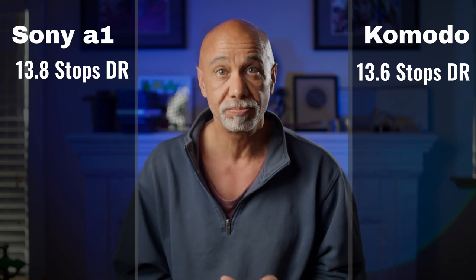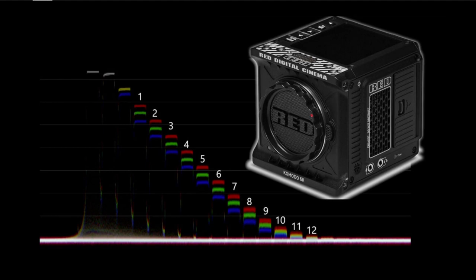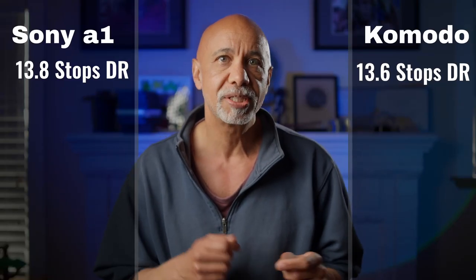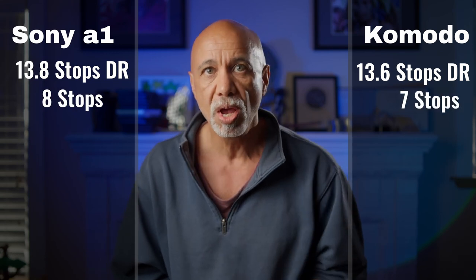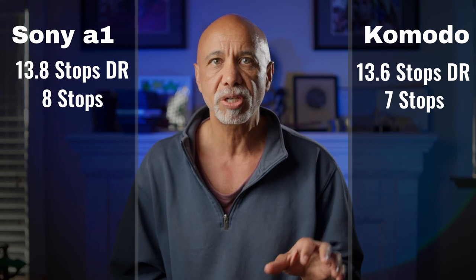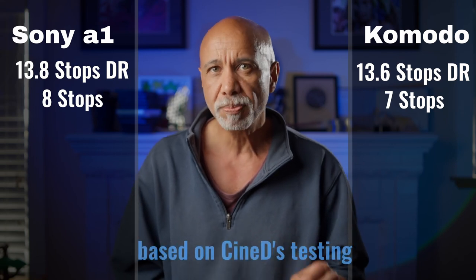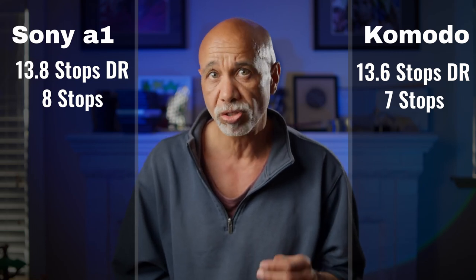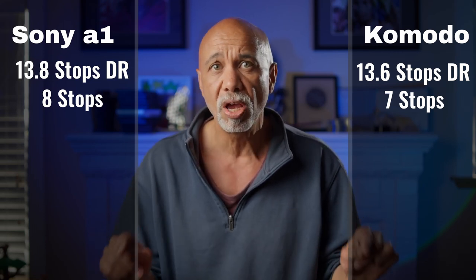You might be surprised by that result — I was. But it's based on the thorough testing of the folks over at Cine D. The A1 has a latitude of 8 stops according to Cine D, and the Komodo has a latitude of 7 stops. Moreover, the Komodo's latitude is mostly in the underexposure portion — the camera clips out at about 2 stops over. So the Sony has slightly better dynamic range and slightly greater latitude that's also more evenly distributed for recovering images in post. But RED cameras are known for their gorgeous images and soft highlights, and that's true for the Komodo, as far as I can tell.